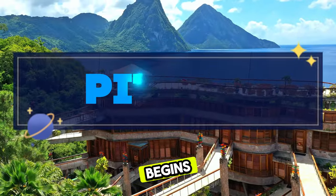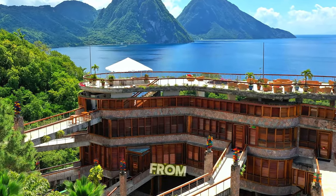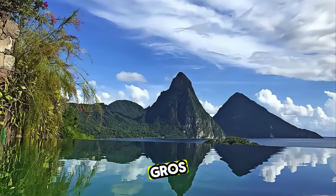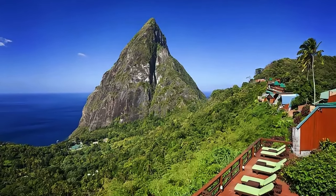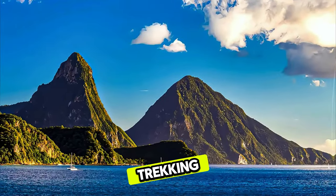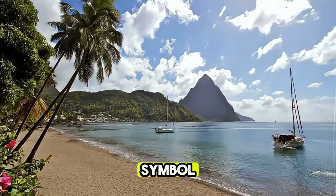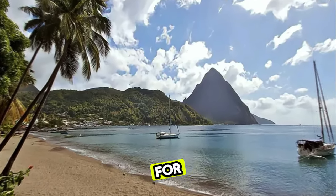Pitons. Our journey begins with the iconic pitons, twin volcanic peaks that rise majestically from the Caribbean Sea. Explore the UNESCO World Heritage listed pitons management area, home to Gros Piton and Petit Piton, which offer breathtaking hiking trails, panoramic views, and opportunities for adventure. Whether you're trekking to the summit, diving beneath the waves, or simply admiring their beauty from afar, the pitons are a symbol of Saint Lucia's natural splendor and a must-visit destination for travelers.